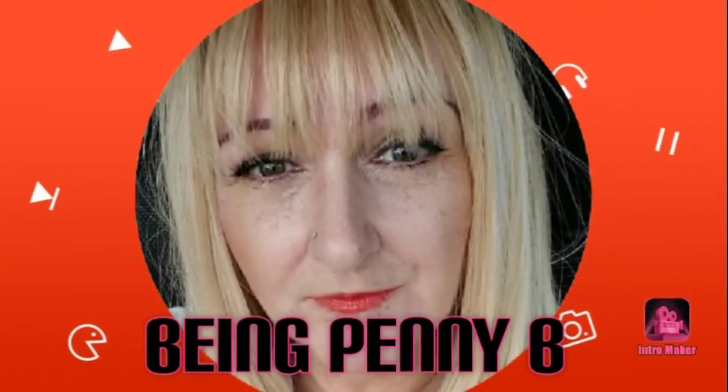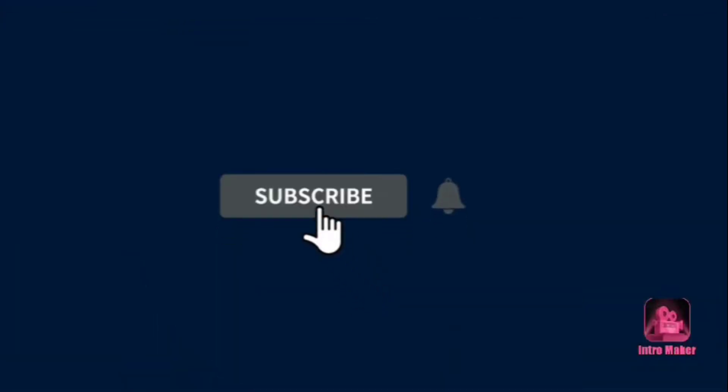Hi everyone, welcome back to my channel! Today we have a Home Bargains essential haul. It's cheaper than the supermarket and it's closer, so I'm just going to get on with it and cut out the chit chat because I always waffle.